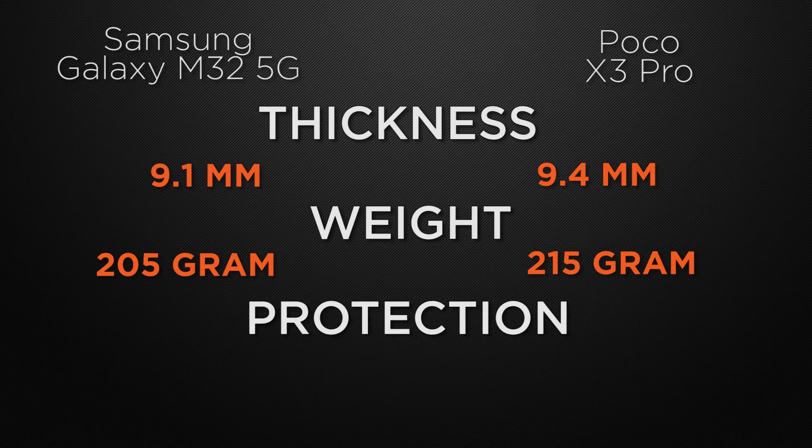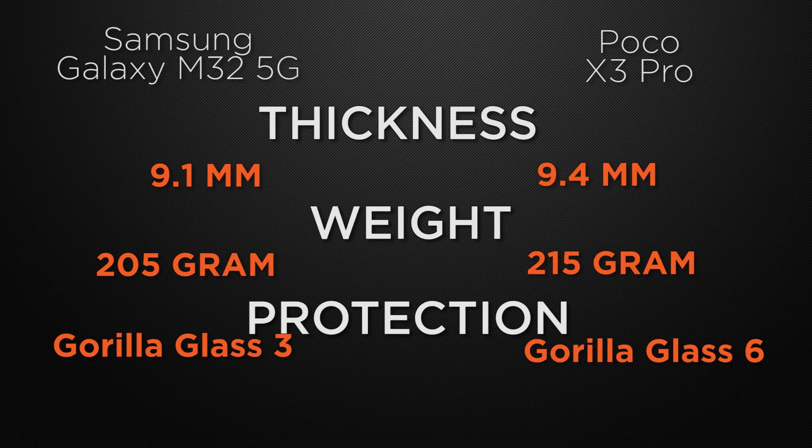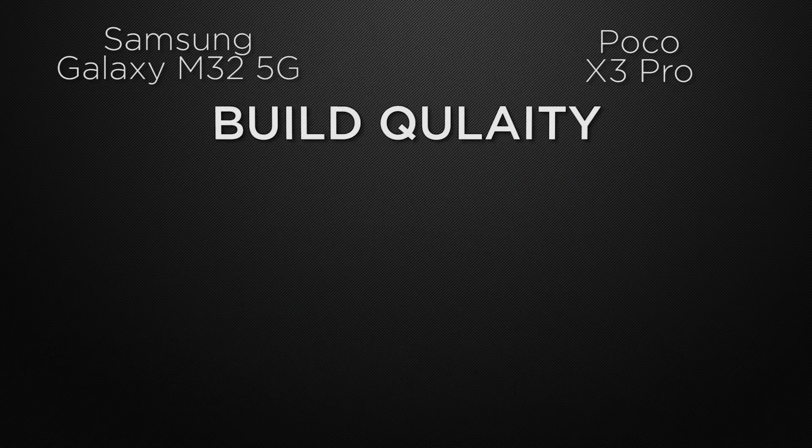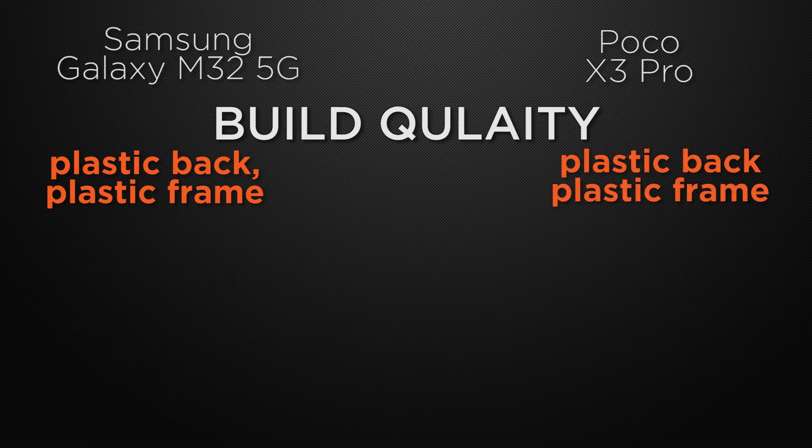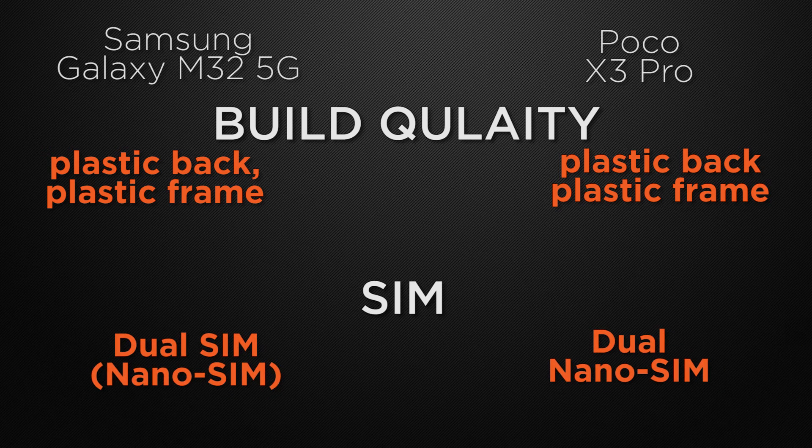About protective glass, M32 has Gorilla Glass 3 whereas X3 Pro has Gorilla Glass 5. So the winner here is X3 Pro because Gorilla Glass 5 provides more durability compared to Gorilla Glass 3. Talking about build quality, M32 has a plastic back with plastic frame and X3 Pro also has a plastic back with plastic frame, so it's a tie. About SIM options, both devices have dual nano-SIM support, so it's a tie.